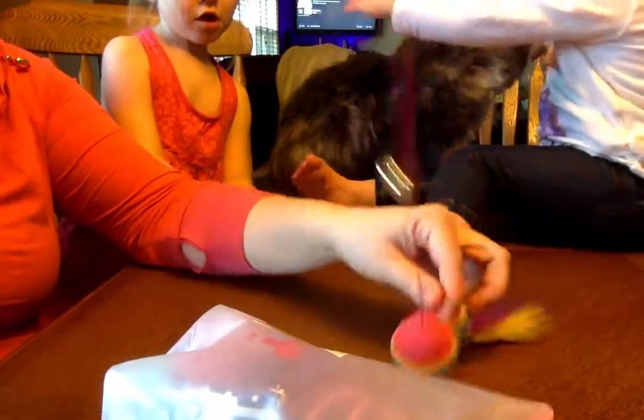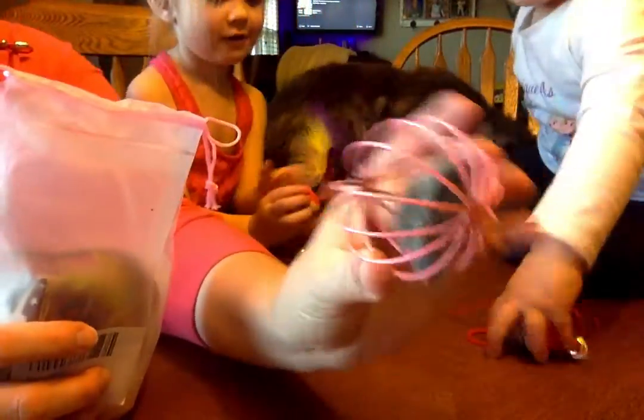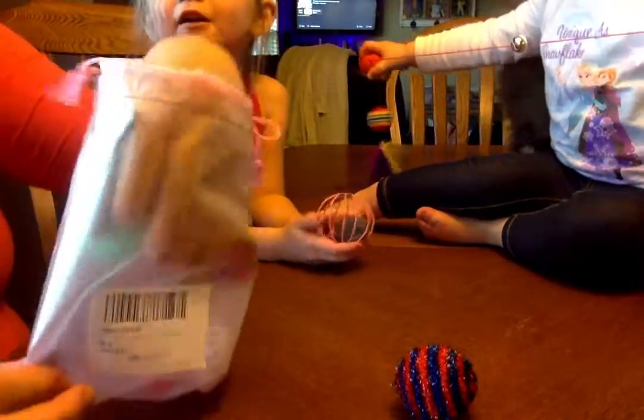I'll start pulling them out here so you guys can see what they look like. The hangy thing. The little mouse in the ball. Another ball. Another ball. A ball with feathers on it.